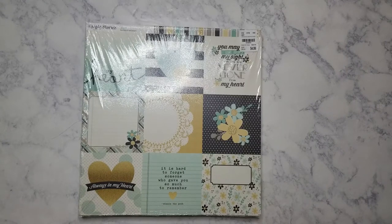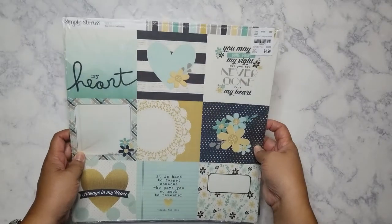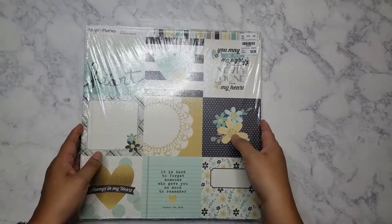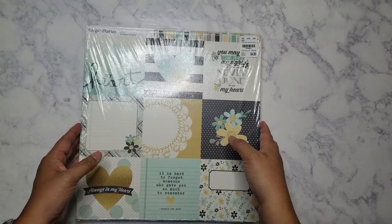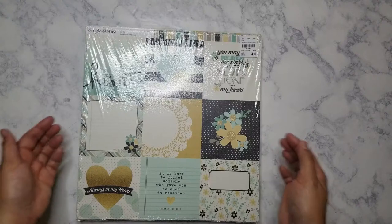I'm going to show you some paper that I got — as if I need more paper — but when it comes to these single page sheet packs, it's hard to pass up. I had a very hard time trying to pass up a lot of the ones that they got in.